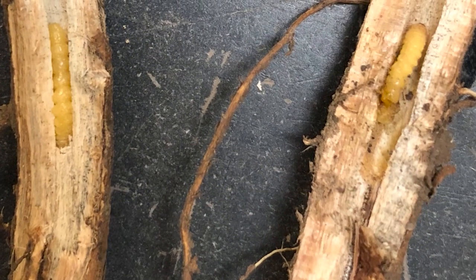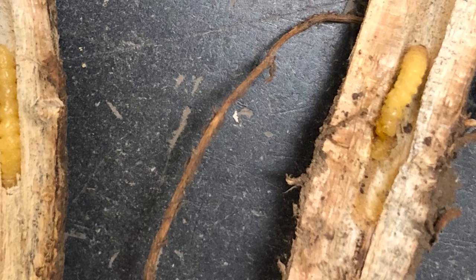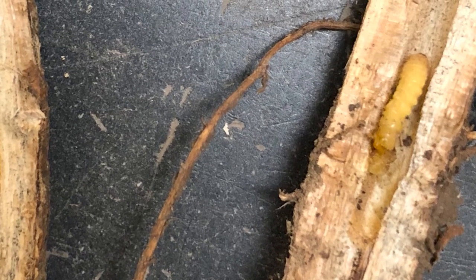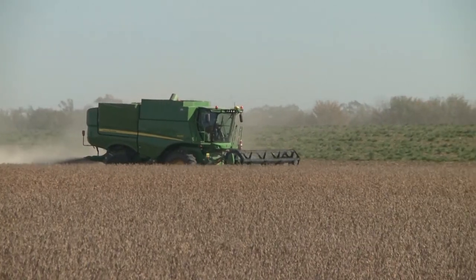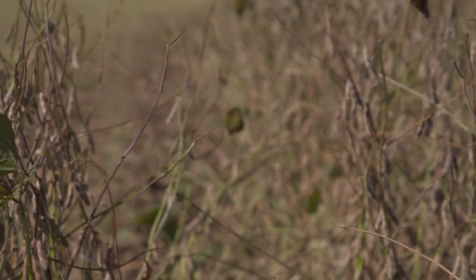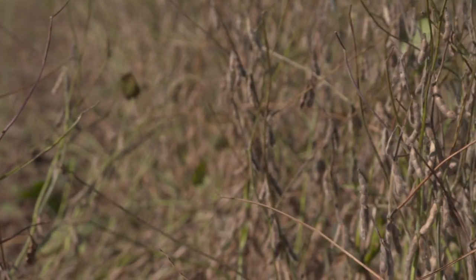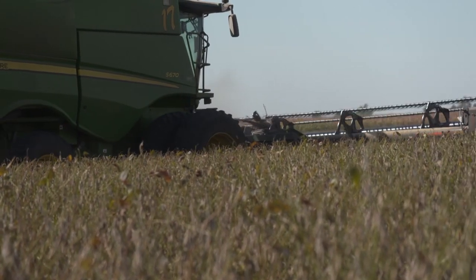Soybean stem borers are small beetles — longhorn beetles — that will, in their larval stage, tunnel out the inside of the stem of the soybean plant. That tunneling can cause that particular stem to lodge or fall over, making it really hard to harvest. Soybean producers should be out looking at their fields for a flagged leaf or a stem that's not standing quite straight, and that means you have these stem borers in there.